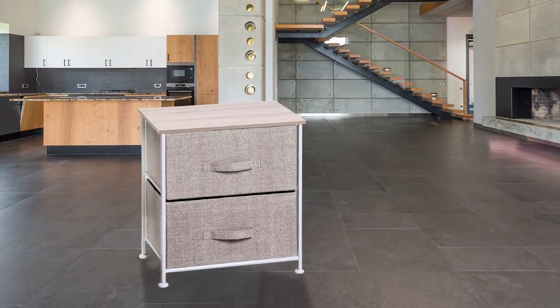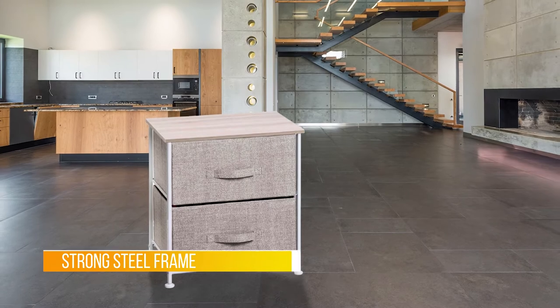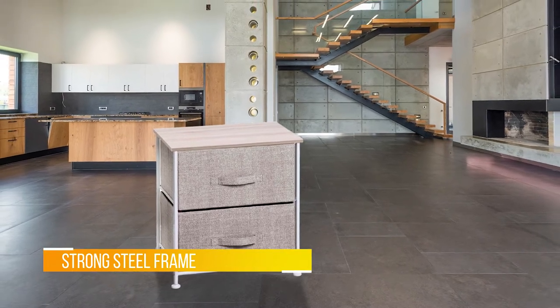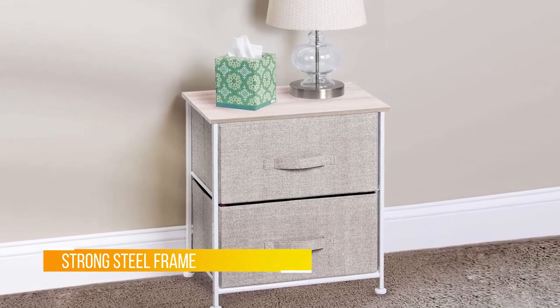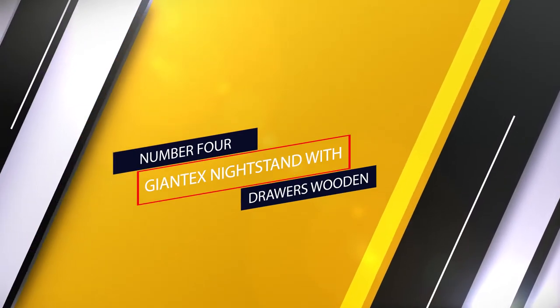Parents seem to be especially pleased to have found this nightstand for their children's bedrooms. I didn't want to get my daughter an expensive side table as children destroy everything they touch, one reviewer writes. Number four: the Giantex Nightstand with Drawers — wooden.